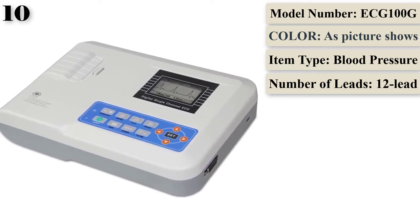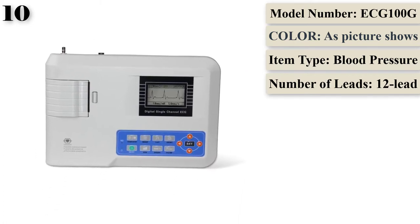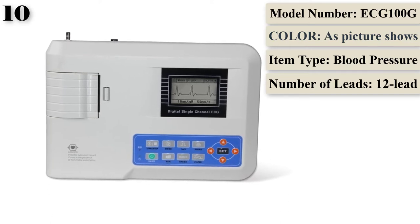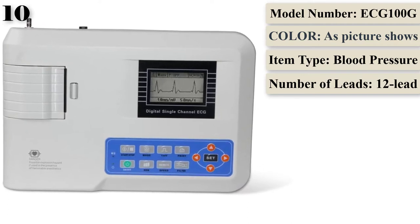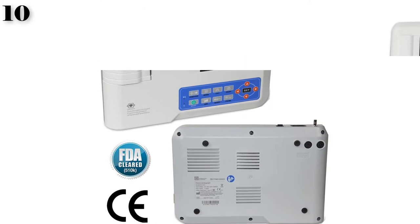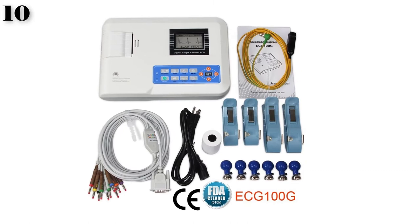It adopts a high-resolution thermal printing system with no need for any adjustments, and a recording frequency up to 150 Hz. It can real-time and continuously record clear and accurate ECG waveforms and annotation characters. In auto mode, recording is finished by pressing the button once, improving work efficiency. It supports multi-language interface and reports. In optimal DC state, it offers up to 7-hour standby time, continuous printing up to 4 hours, and can record up to 150 ECG waveforms.